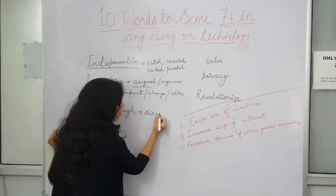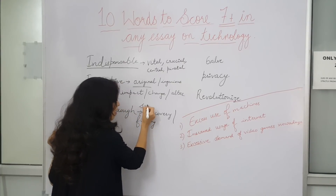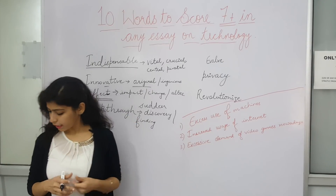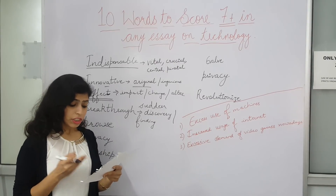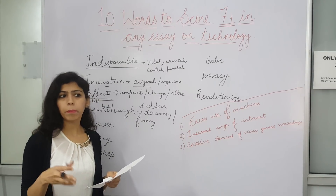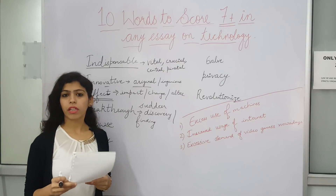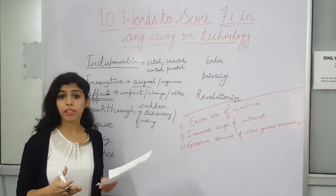Next is 'breakthrough.' What does it mean? It means a discovery or finding — but this discovery or finding is sudden. For example: 'The result of this project was changed dramatically by this breakthrough.' The result was changed when this particular finding or discovery came out suddenly.